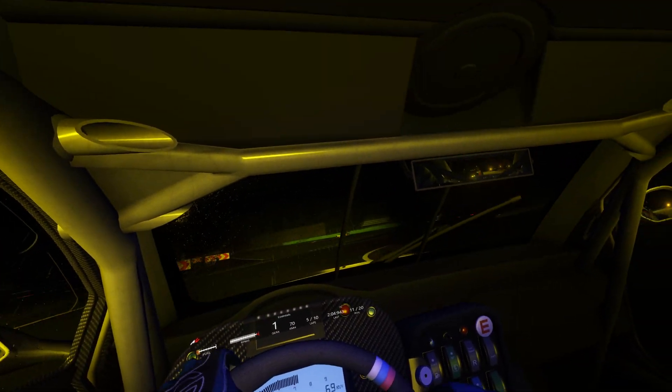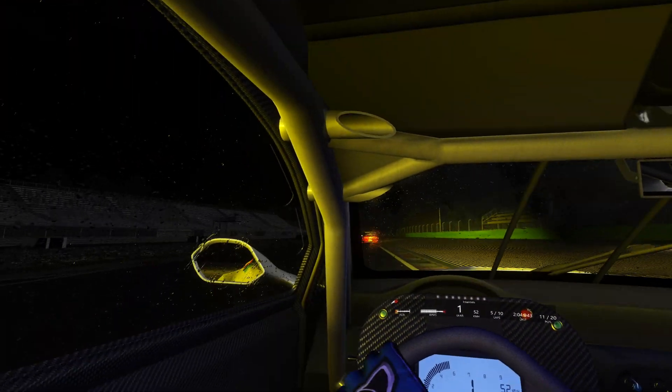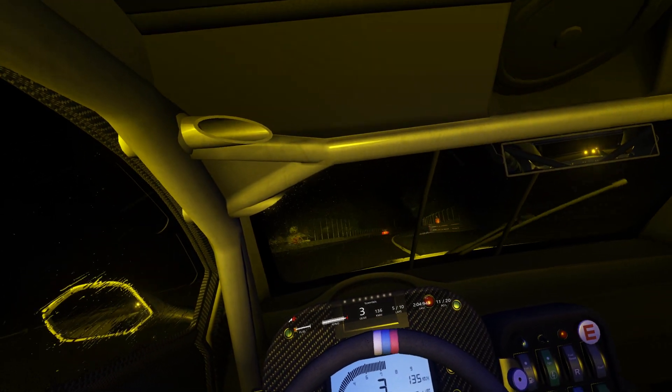Hey it's Steve, welcome back to the channel. In this video we're going to go for a race in a set of Corsa on the Monza track in the wet at night time. I want to see whether racing in VR will improve my performance. I didn't do very well in the last video, but hopefully with VR and the immersion and a little bit of research I've been doing to drive better, I should be able to pull off a better result. So let's just jump straight in.